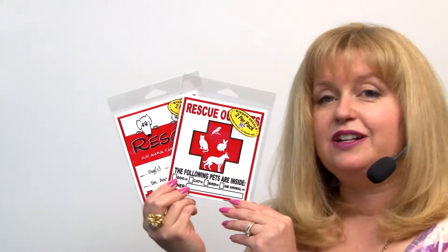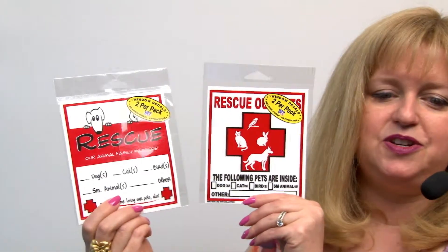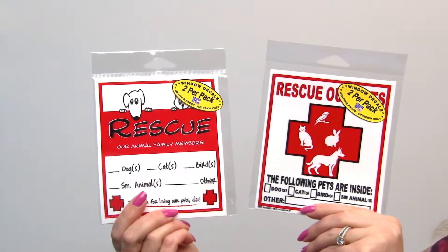Hello friends, it's Mary at BaxterBoo.com and today we're taking a closer look at our Rescue Our Pets emergency decals. We have a couple of styles that you can choose from and basically there's two per pack and you put one at your front door, one at your back door.